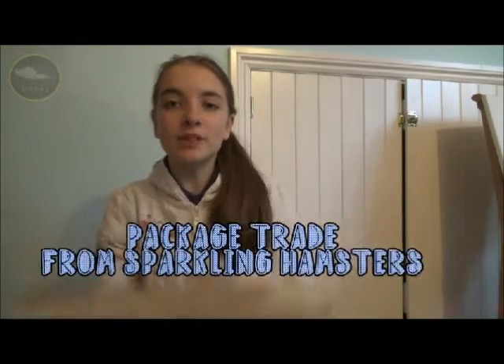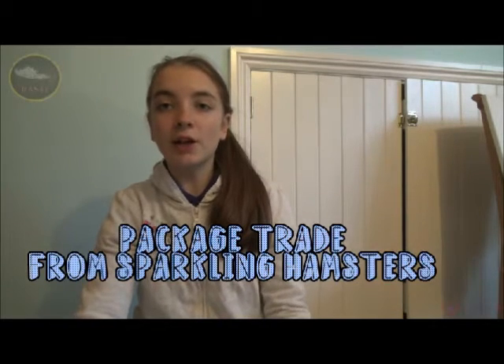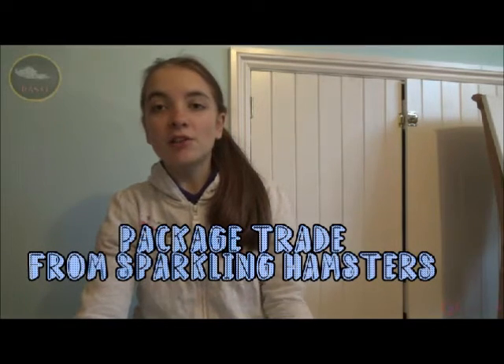Hey everyone, it's me, HamsterAllStars47 here, and today I'm going to be opening a package trade, and this time it is from Sparkling Hamsters. I will be leaving her video link opening my package trade down below in the description box.